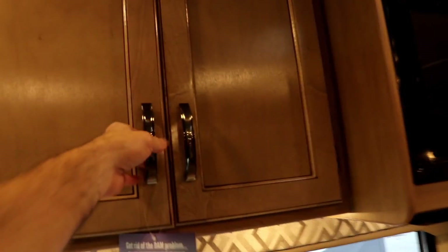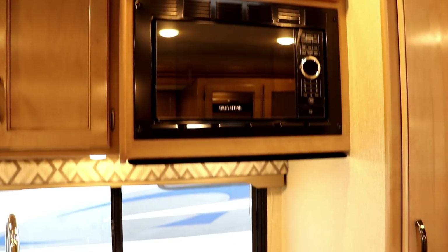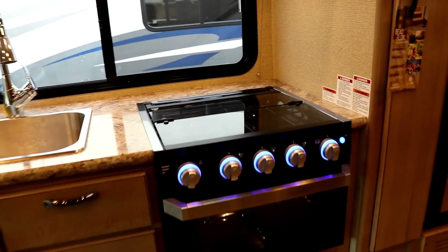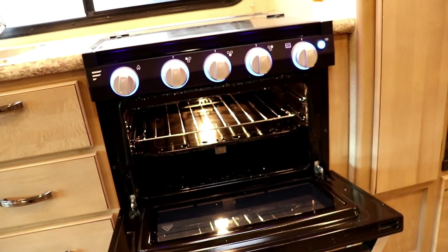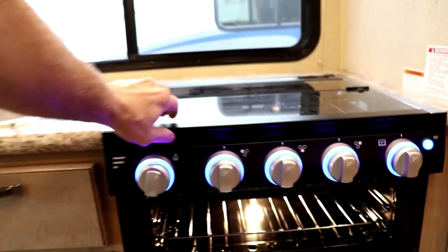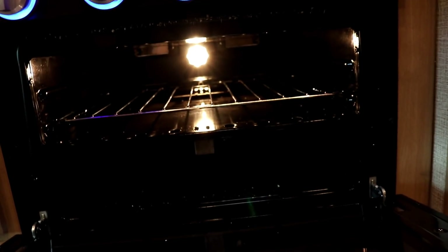Above the sink, you have more storage with two adjustable shelves. You've got the microwave oven with a little storage above it. This is a three-burner Furion cooktop with oven. You can see the blue lights along there, and now the oven is also lit up so you can see through the window. The sparker not only lights the three burners on the cooktop, it will also light the oven for you.